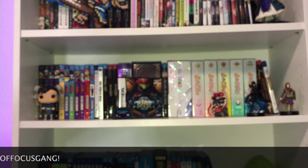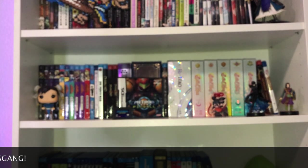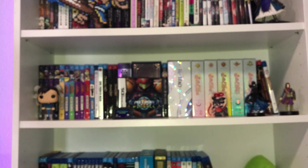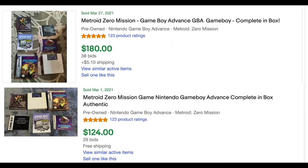So now I have Metroid Prime Pinball and Zero Mission. To complete the Metroid set I still need the NES Metroid, Metroid 2 on Game Boy, and Super Metroid. Also, Metroid Fusion and Zero Mission don't have boxes — those GBA game boxes are super expensive, so if anyone knows where to find cheap ones, let me know.